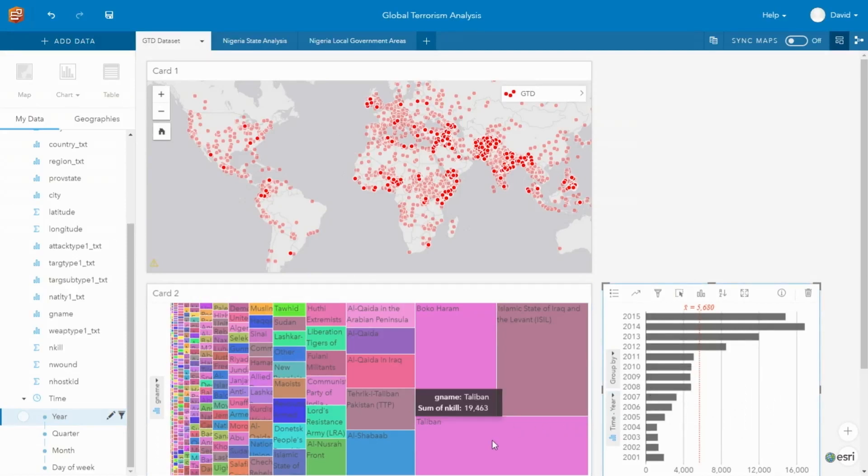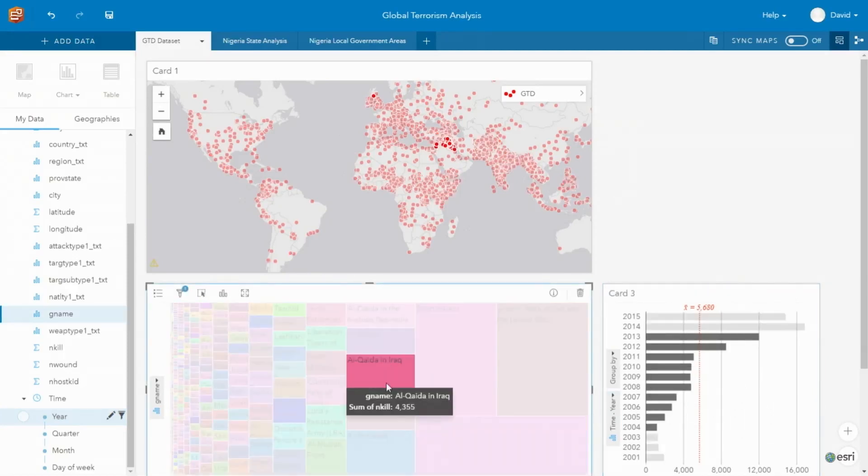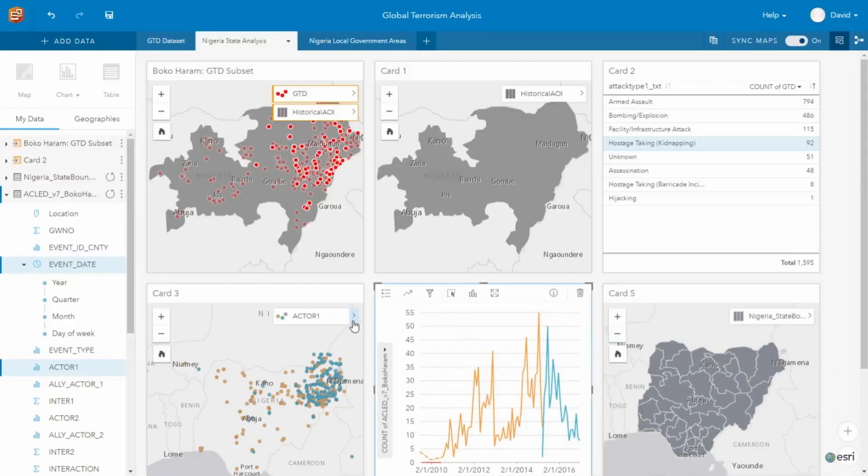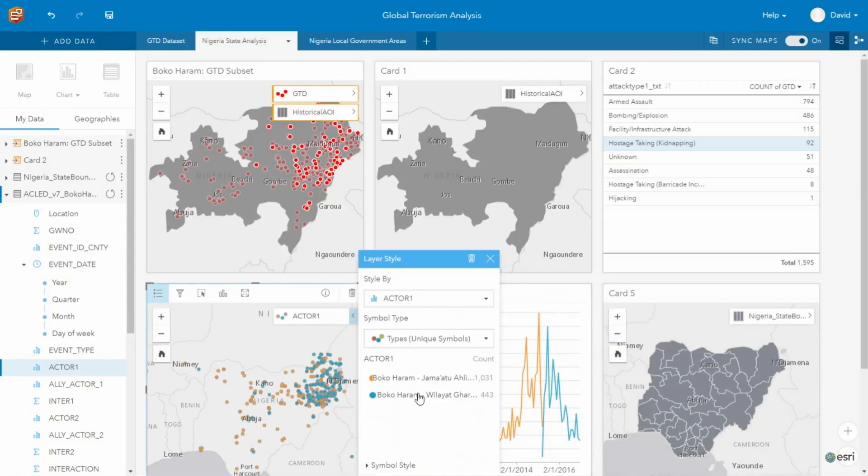Another really great part of the experience within Insights is all your charts and your maps are connected. This way you get this whole operational view of your world. When you drill down and look at something specific in your chart and you select it, you're going to notice that the map also changes to reflect that selection.